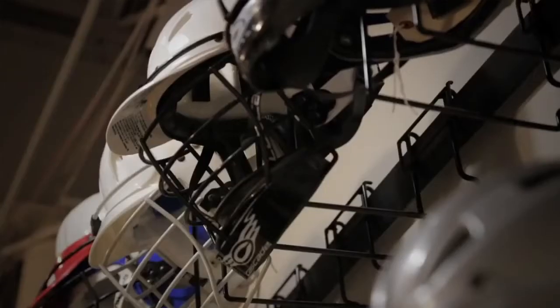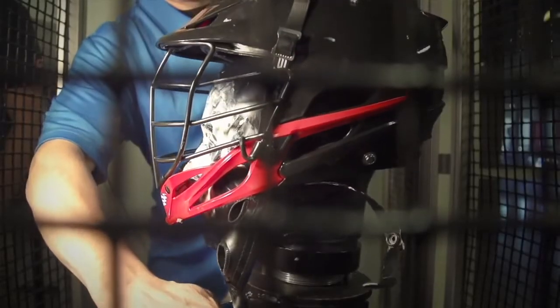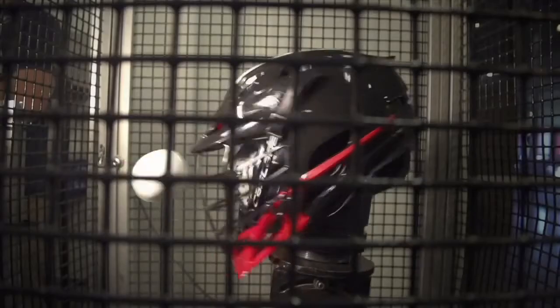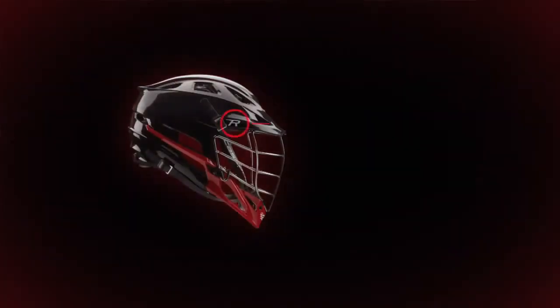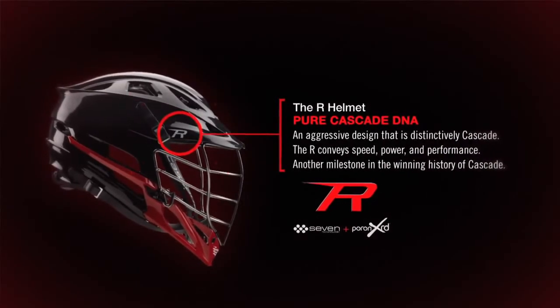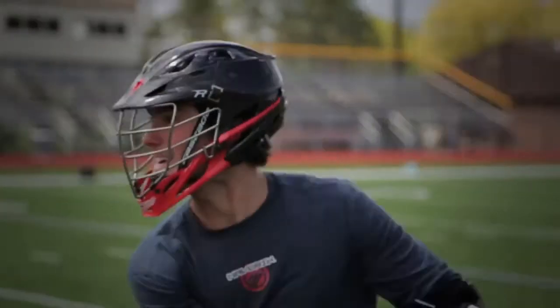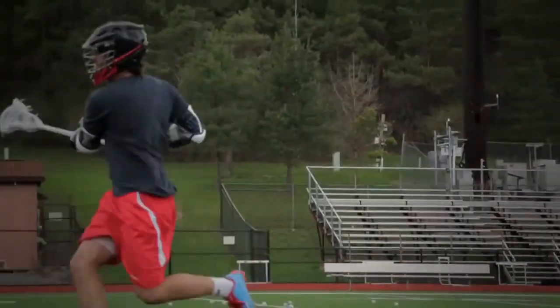We wanted to not only address what Cascade has always done but improve upon it. It's clearly and distinctly Cascade. The R helmet has been worked on for a few years. We've taken what we've learned from our helmets from the past and put all this together into a super fast design that we're very confident will protect the player's head.